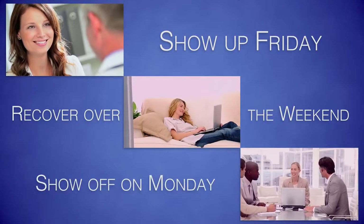Getting a Nano Laser Peel treatment is as easy as 1, 2, 3. Show up Friday for your appointment. Recover over the weekend. Show off on Monday.